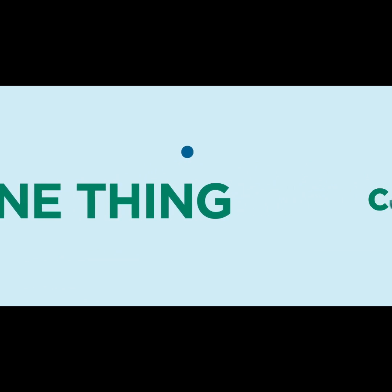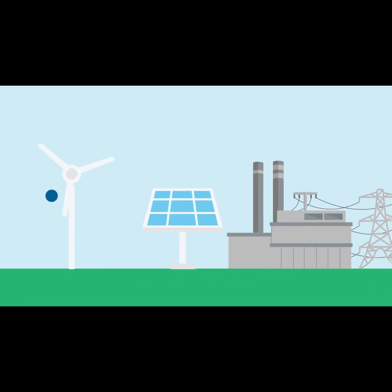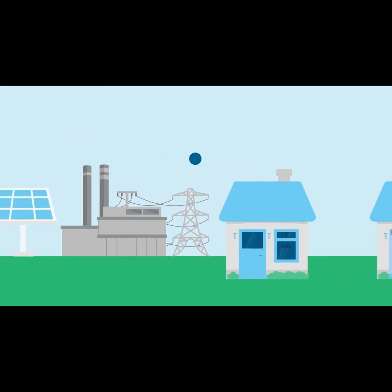But there's one more big thing you're already doing that cuts your carbon footprint down by 25% every year: powering your home with 100% renewable energy.